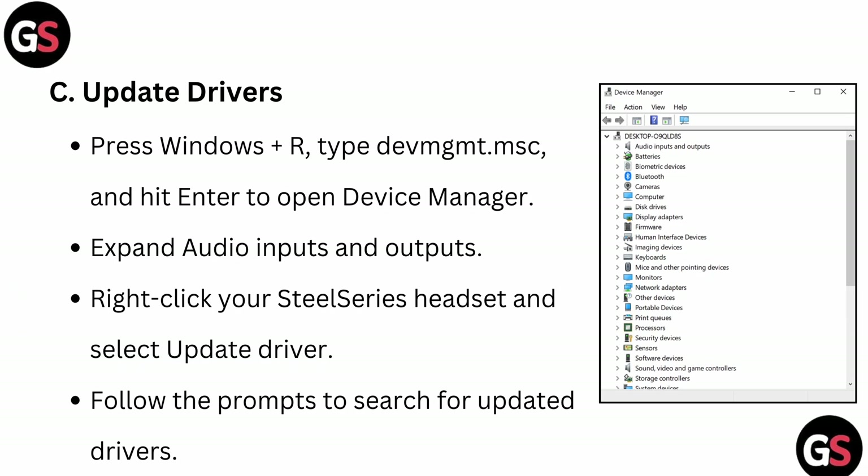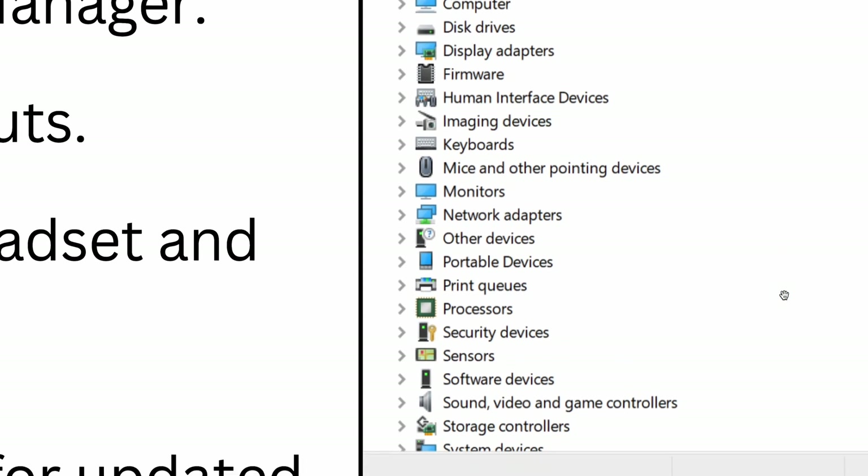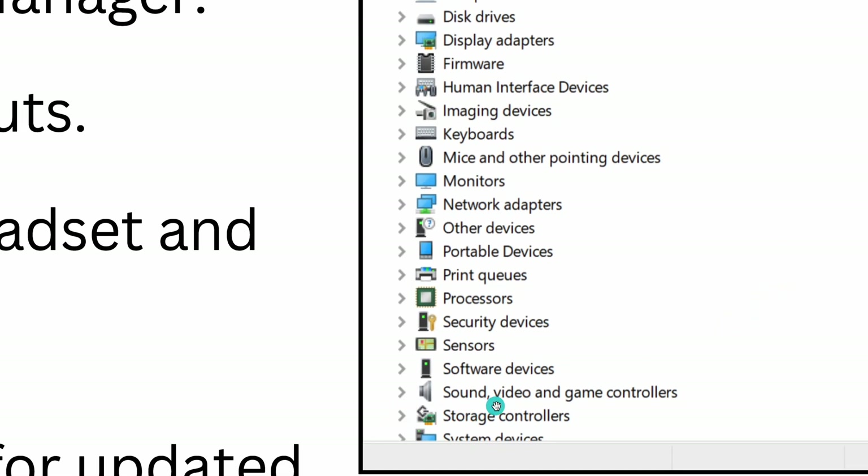Next is driver update. Open the Windows Run dialog and type 'devmgmt.msc', then hit Enter to open Device Manager. Expand the Audio Inputs and Outputs section. Here you can see the Sound, Video and Game Controllers options. Locate your microphone device listed there.